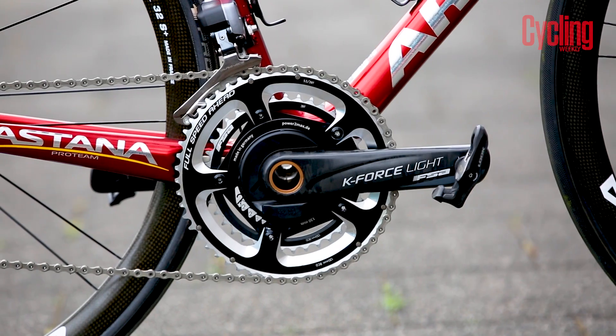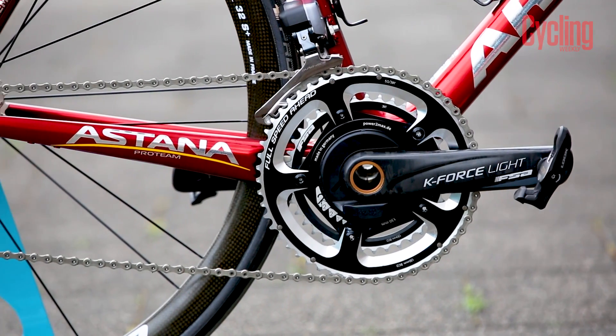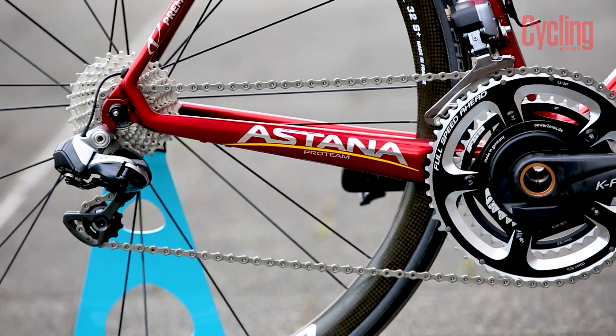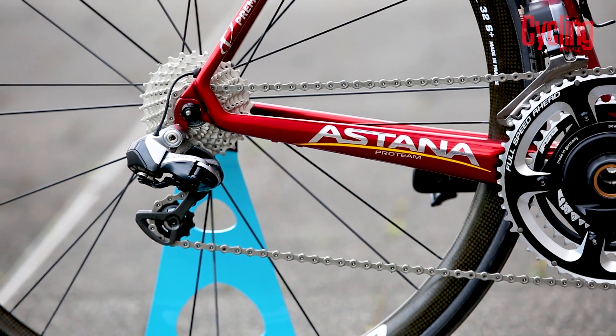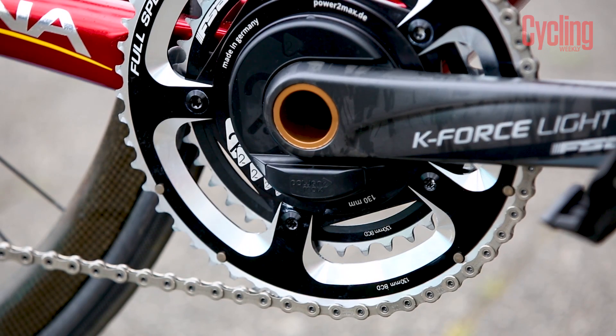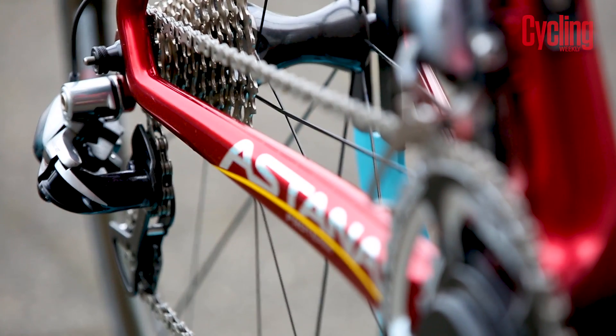Aru's drive chain is a true mishmash of componentry. He's using an FSA chainset with 53-39 chainrings, which are paired to an 11-28 cassette — but a small relief when things start going uphill. Inside the chainrings he's using a Power2Max power meter, and his derailleurs are Shimano's older Yaw-based Di2 options.